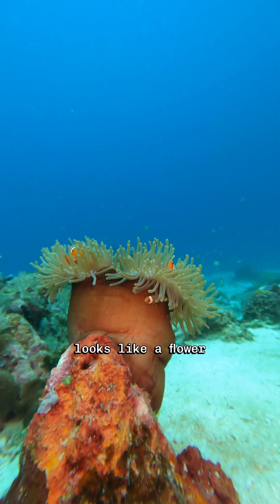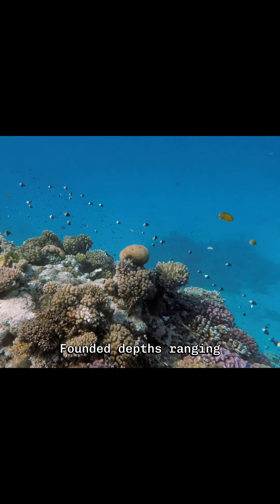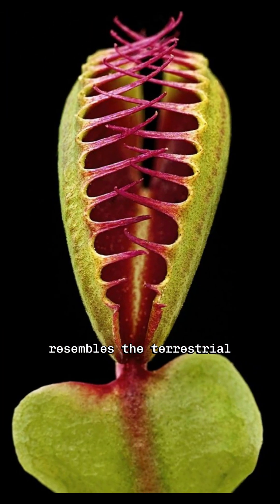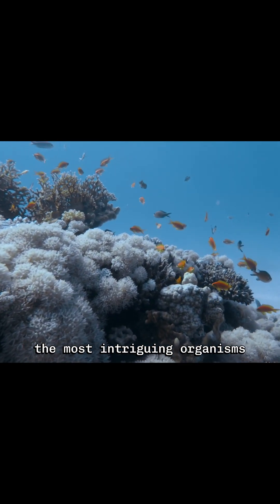Imagine a creature that looks like a flower but acts like a predator. Meet the Venus Flytrap Sea Anemone, Actinosyphia aurelia, a fascinating and unusual resident of the deep ocean. Found at depths ranging from 1,000 to 5,000 meters, this sea anemone resembles the terrestrial Venus Flytrap plant in both appearance and behavior, making it one of the most intriguing organisms in the marine world.